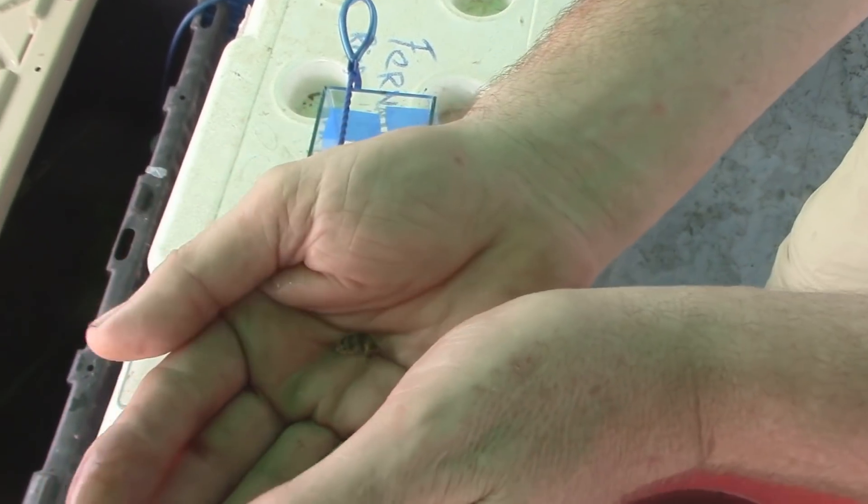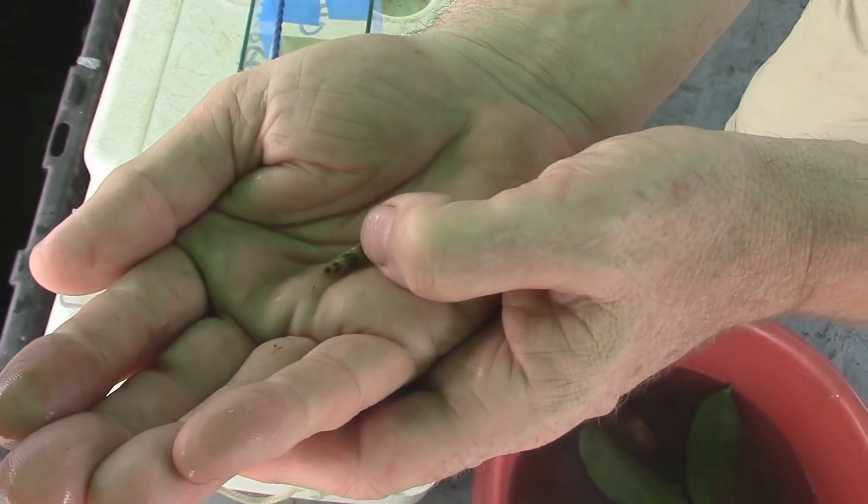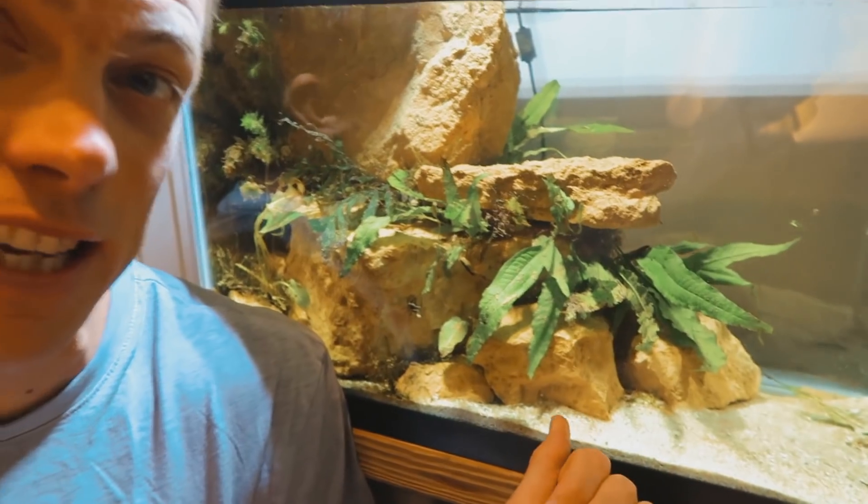Talking about my number five nano fish. Now this is a fish that I've never actually kept before, but I have caught them in the wild in Peru. We're talking about the dwarf pea puffer. The reason we're talking about this fish — I feel like the Lion King 10 gallon right here is actually screaming for a dwarf pea puffer.